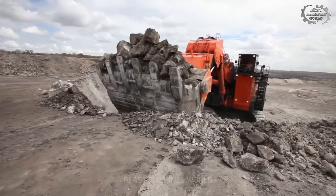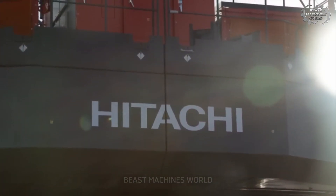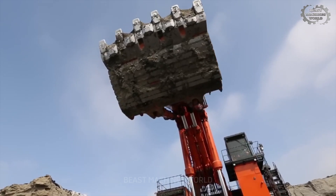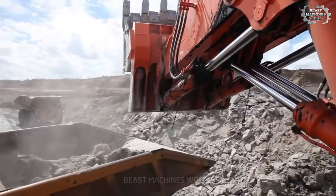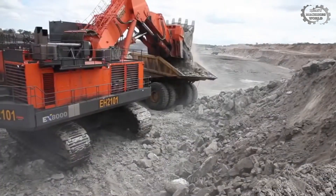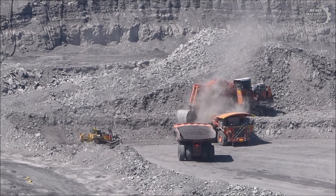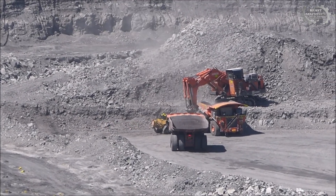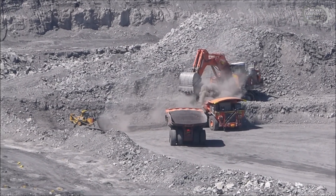That's more than 75 tons in a single lift — about the weight of 50 full-grown elephants. Powering this behemoth are two high-performance turbocharged diesel engines — either the Cummins QSK60 or the MTU 12V 4000 C33 — cranking out an earth-shaking 3,888 horsepower. That's enough force to tow an entire freight train. Hitachi engineered the EX-8000-7 with precision hydraulic controls to ensure every movement is calculated, smooth, and incredibly efficient.